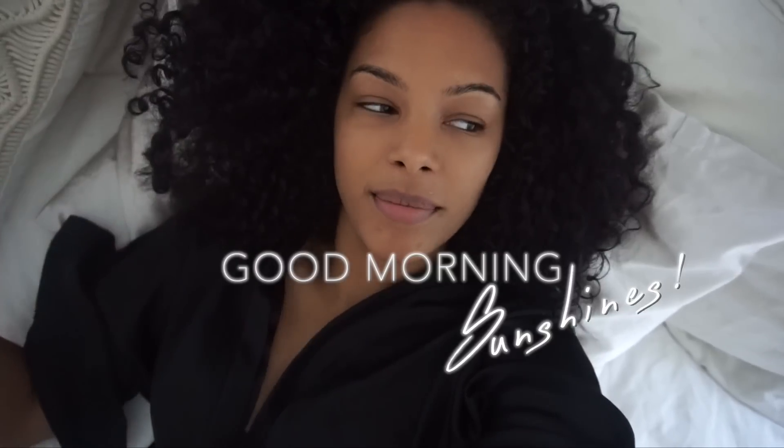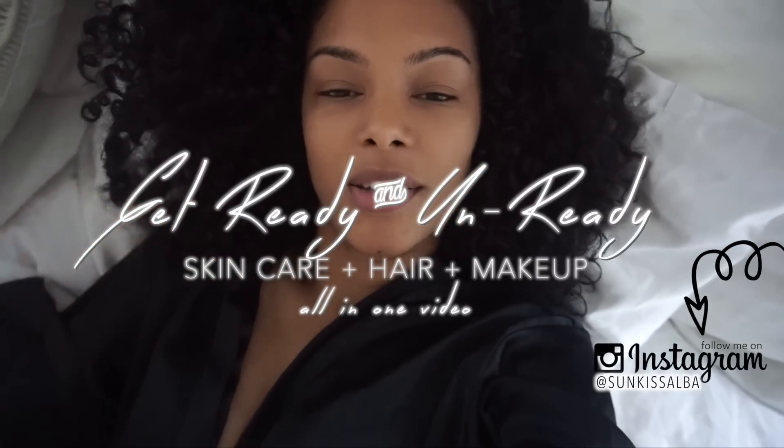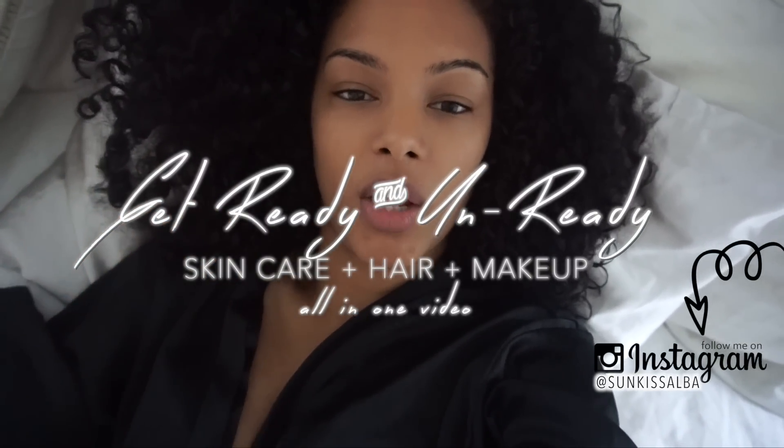Good morning, welcome to my morning and night updated skincare routine. I'm still in bed but I'm very excited to get up and show you my morning skincare routine. I'll also get ready with you and show you a little bit of my night skincare routine, summing it all up in one video with a thorough explanation of both. Let's get started.